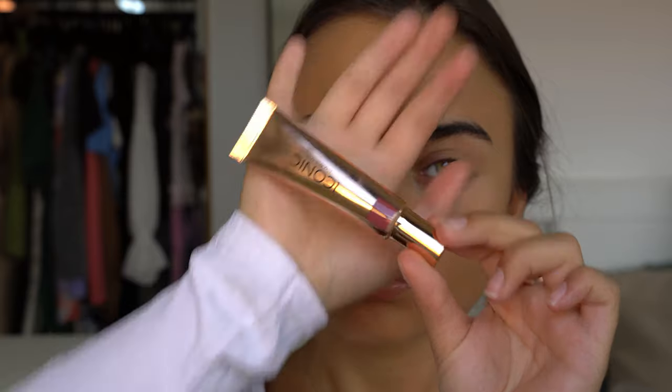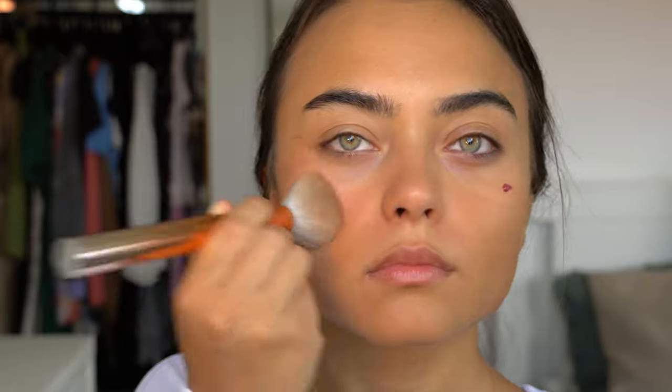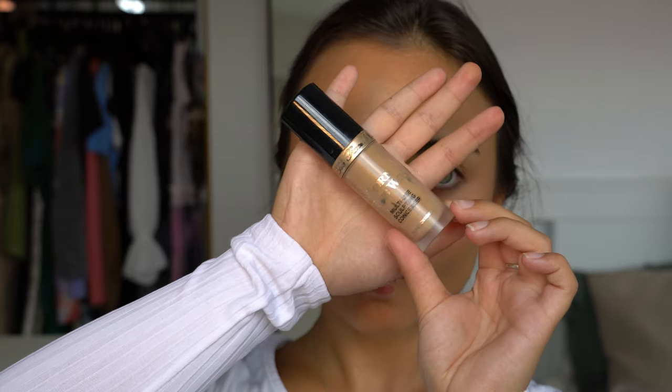After that I went in with my Iconic London Sheer Blush and I applied a good amount of blush, because it did look like Madison was wearing a good amount of blush in the picture as well. I'm just blending this in to my cheeks. Then for my concealer I'm using the Too Faced Born This Way Concealer in the color Warm Beige.